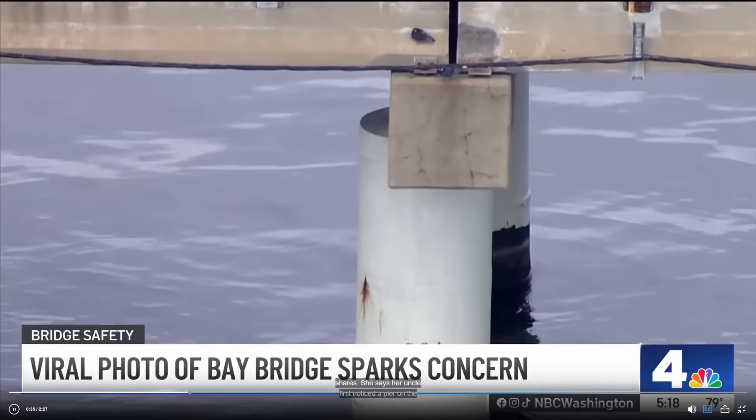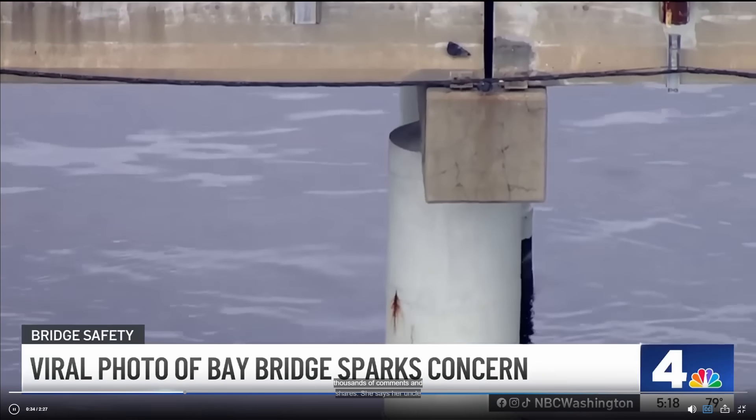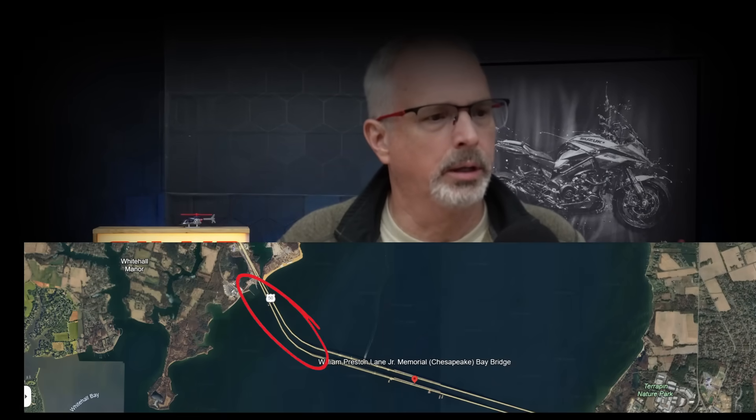Here's another image. This came from a NBC News 4 story. You can see a little bit better — this appears to be several inches of offset of that pier column from the pier cap. So this is the area we're talking about. Reportedly, it's the westbound bridge over the Chesapeake Bay Bridge.